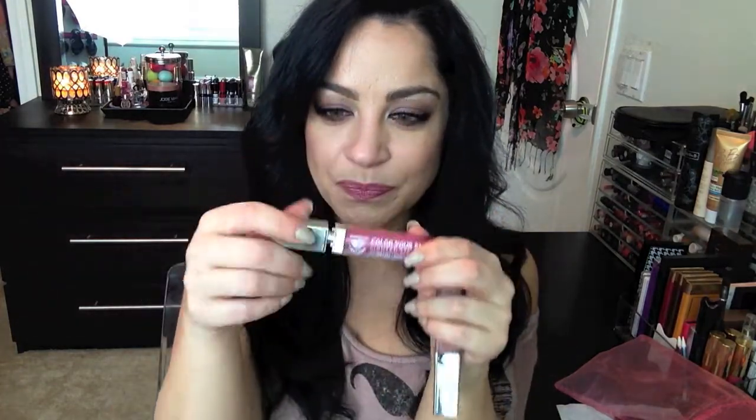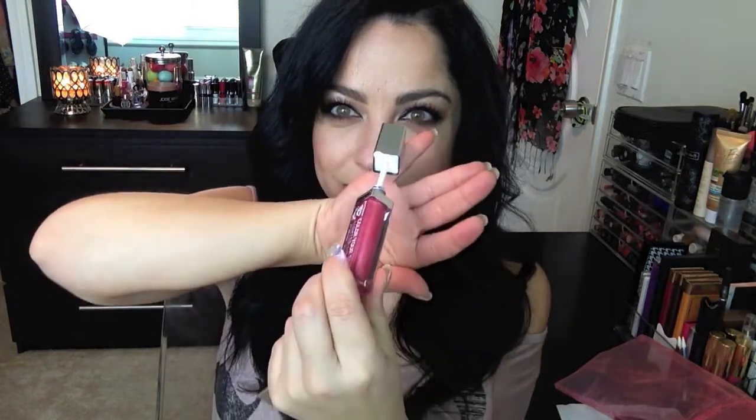Also in the kit was a lip gloss in a nude color called Icicle. What's really neat about Whitening Lightning lip glosses is that when you open it, it has a built-in light and a mirror! So if it's dark outside and you want to apply your lip gloss, you have a light and a mirror right there. How convenient! Thank you so much to Joy and Whitening Lightning for the gift.